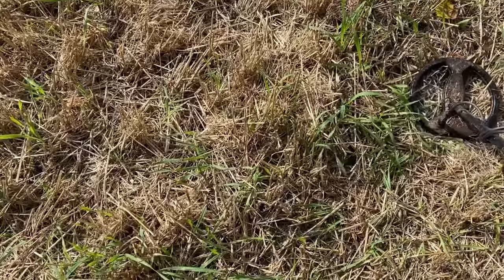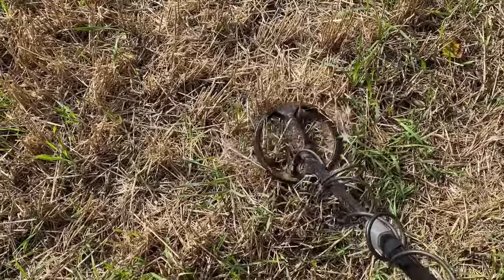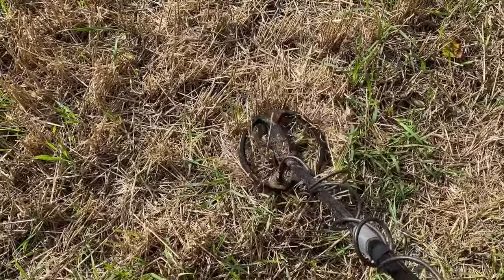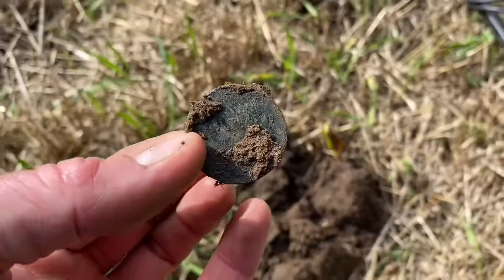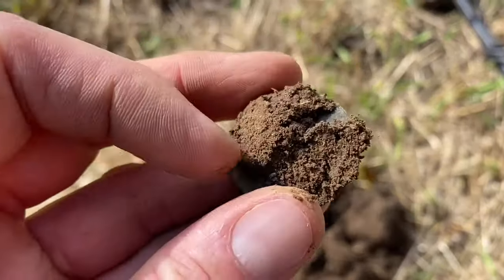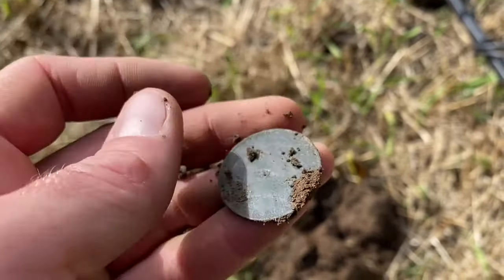We've got a good one here — nearly blew my ears off. Sounds coin-like. Let's see what we get. And do you see what I see? We have got, I think, our first coin — for me at least. Yep, I think it's a coin. It is a coin.